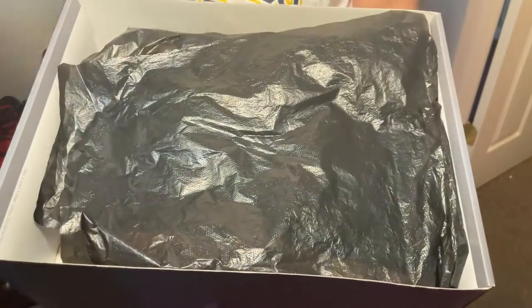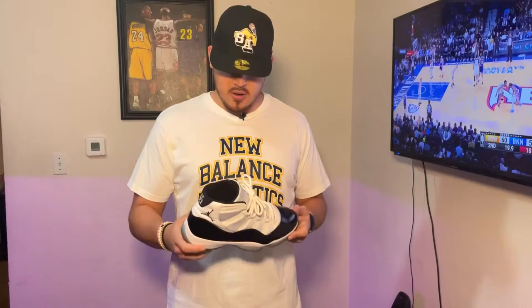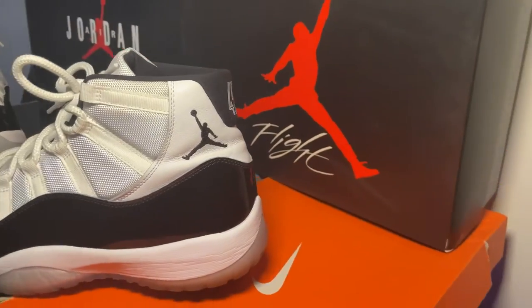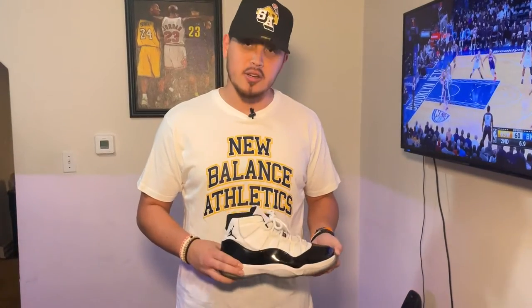Alright guys, for my first shoe I got the classics — the Concord Jordan 11s. These are a special part of my collection because these are one of the first Jordans I ever bought with my own money. The reason why I like these — the 45 — this is more authentic than the 23, because this is the shoe that Jordan returned in. Just a classic clean look to add to any fit.